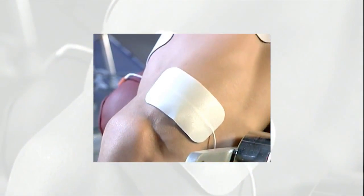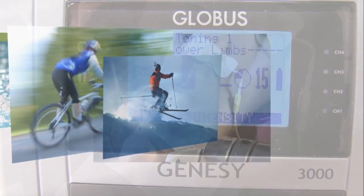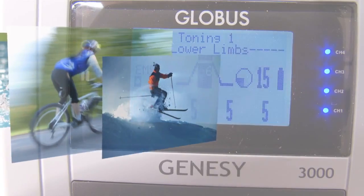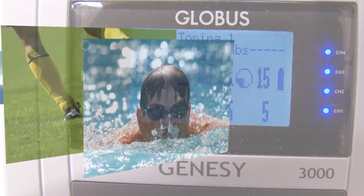By generating strong muscle contractions, electrical stimulation can be a remarkable training aid, producing immediate and long-lasting performance enhancements for all kinds of sportsmen such as footballers, athletes, skiers and triathletes.